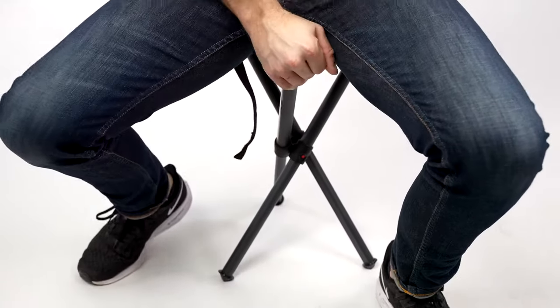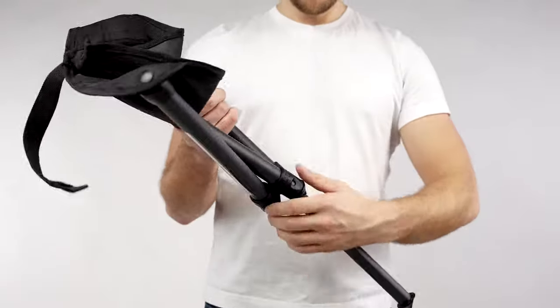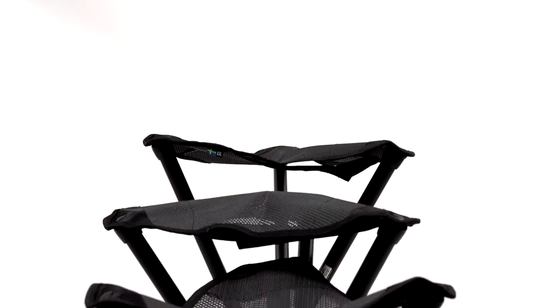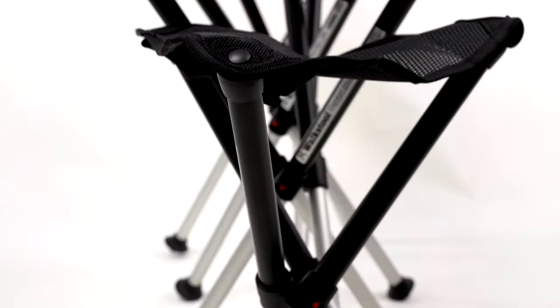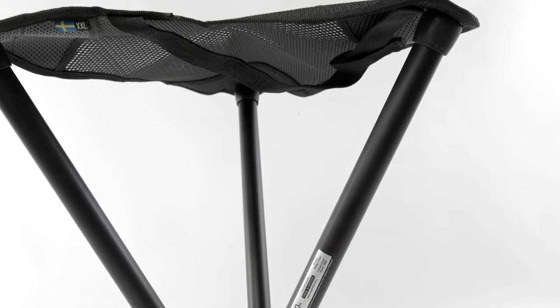Walkstool Basic has a similar lightweight construction as the Walkstool Comfort models, including telescopic legs in aluminum. Walkstool Comfort comes in four different models with sitting heights of 45, 55, 65, and 75 centimeters. The smallest model features a large and comfortable seat, with seat size being increased on higher models.